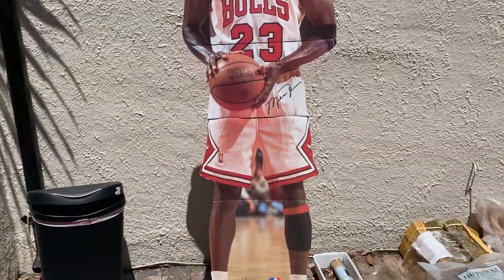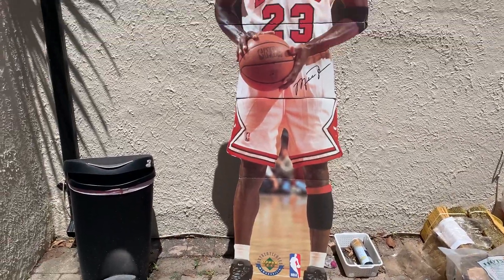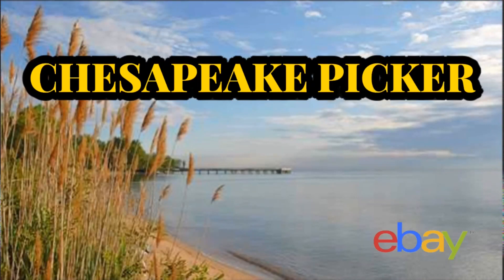I got this life-size Michael Jordan cutout here. Hey YouTube, what's up? My name is Rob, Chesapeake Picker here. Welcome to the channel — I'm a part-time reseller based here out of Virginia. If you like content like that, please consider liking and subscribing to the channel below. It doesn't cost you anything. I'm really trying to get to a thousand subscribers and your help would be much appreciated.